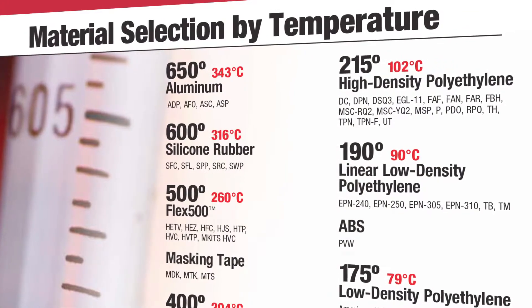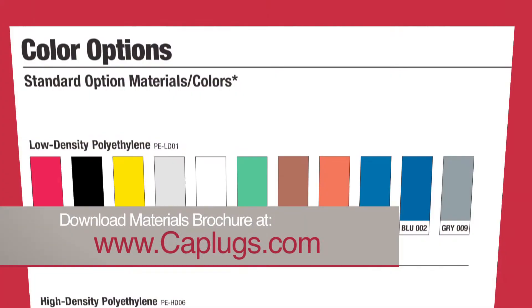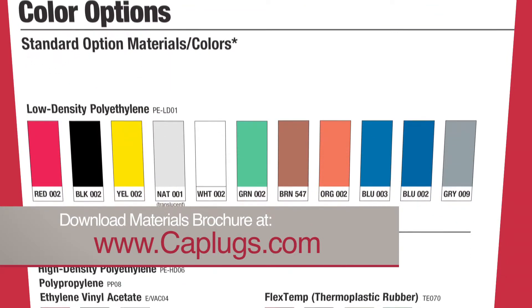A detailed listing of characteristics and performance thresholds for some of our materials can be found by viewing our material specs brochure from our website.